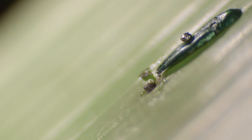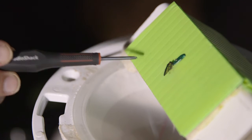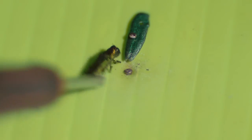When the first results came in, they were overjoyed. They got an email — it worked. That we would be able to fool male emerald ash borers, that was really cool.